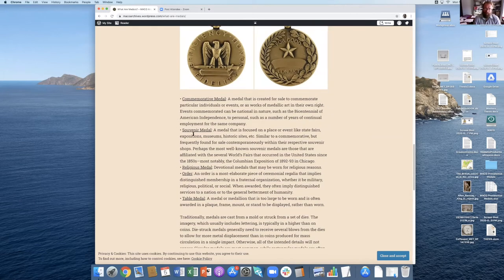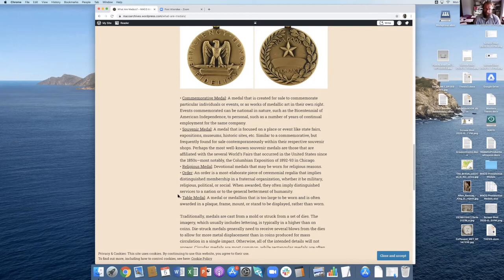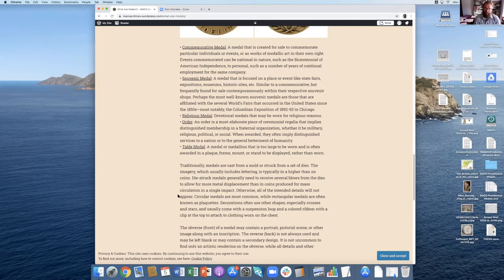There are also commemorative medals, souvenir medals that you can find at an exhibition or fair, religious medals, orders, and table medals — which are really the ones that are too large to be held in a traditional way, so a lot of them are placed into wooden stands and displayed on a table.